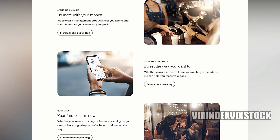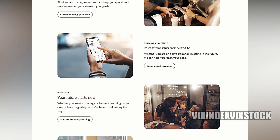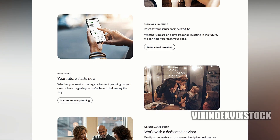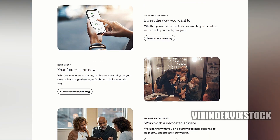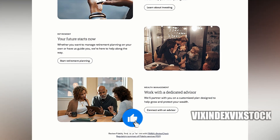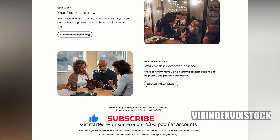Joint accounts are another popular option offered by Fidelity. These accounts can be established with a spouse, partner, or other designated individuals, enabling shared ownership and management of assets. This can be particularly useful for couples or families who wish to invest together or plan for their financial future as a unit.